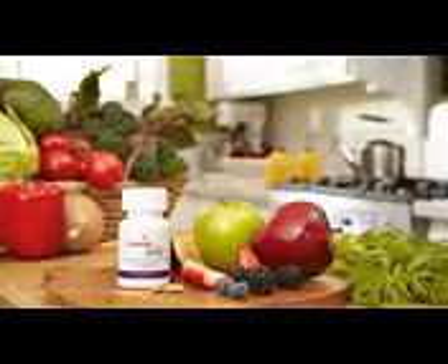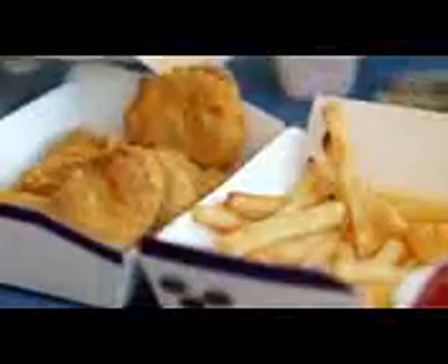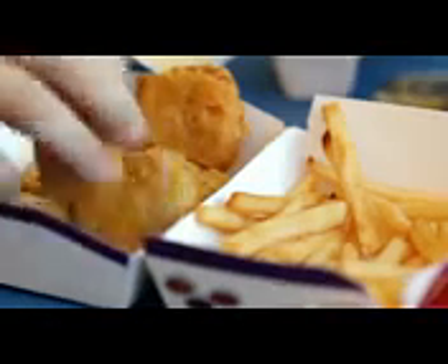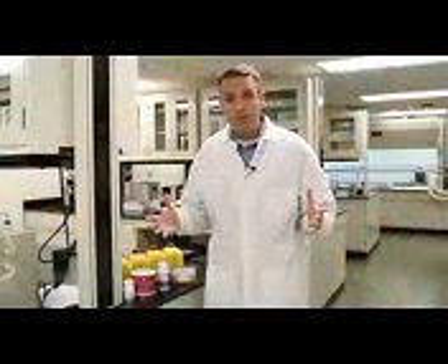Lastly, but certainly not least, is Daily. Daily provides the essential nutrients that we need on a daily basis, filling in all those critical gaps when we're running from here to there and not eating quite the right foods, and our bodies are getting impacted by pollutants and toxins from all around us. We make sure that we fill all those nutrient gaps with Daily. There are 55 nutrients, and they're all based in an aloe-polysaccharide blend to help improve the bioavailability and absorption of those nutrients inside of our bodies.